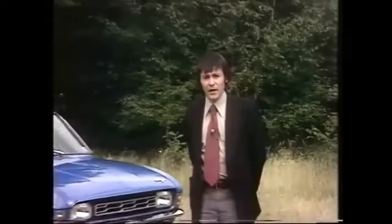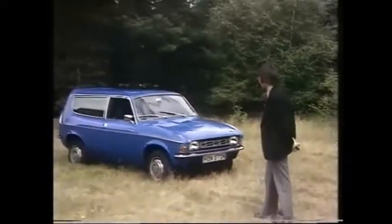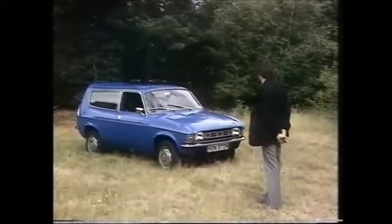Most people who buy estate cars buy medium-sized ones, and in fact medium estate cars now account for some six and a half percent of all new cars sold. The latest contender in the medium estate field from British Leyland is the Austin Allegro estate.